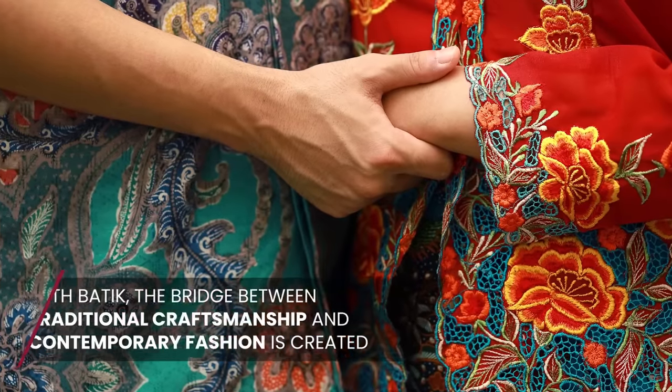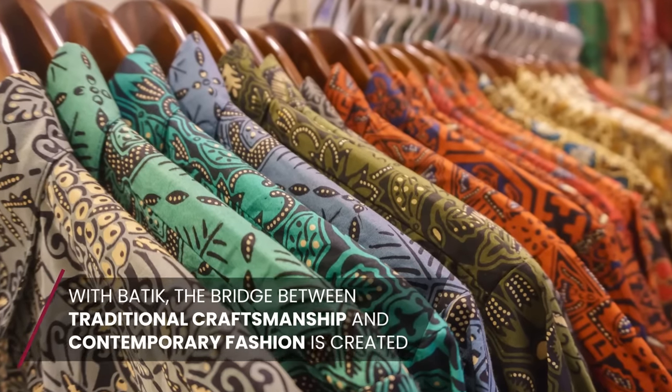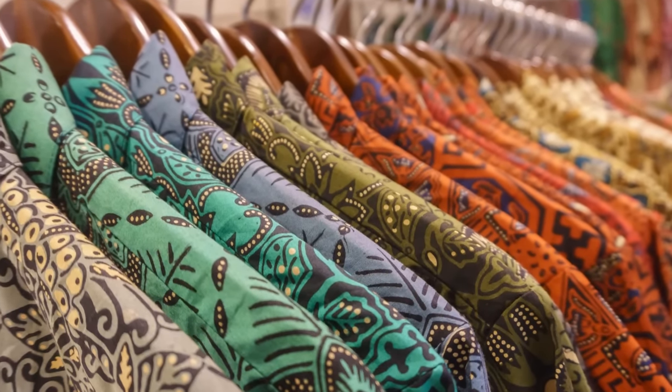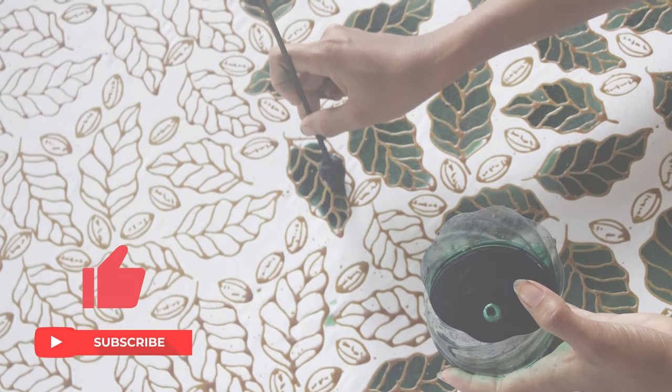As we have seen how batik bridges the gap between traditional craftsmanship and contemporary fashion, we are curious about other global fashion trends that serve similar purposes. Stay close as we explore them in our next episode. See you soon!